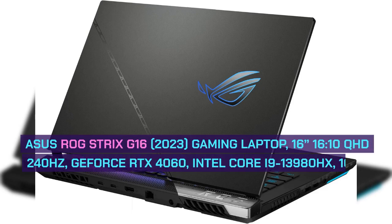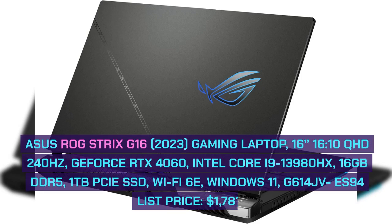Asus ROG Strix G16 2023 Gaming Laptop, 16-inch QHD 240Hz display, GeForce RTX 4060, Intel Core i9-13980HX, 16GB DDR5, 1TB SSD, Wi-Fi 6E, Windows 11. Model G614JV-ES94.